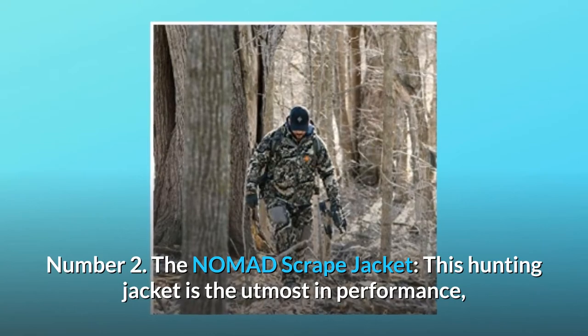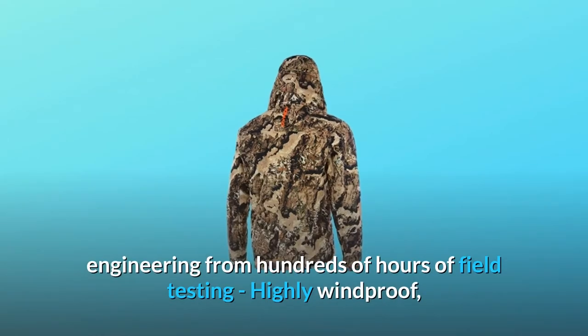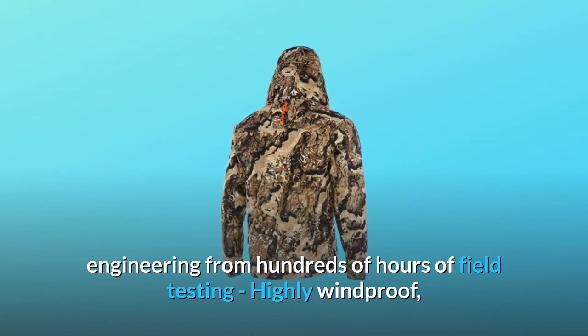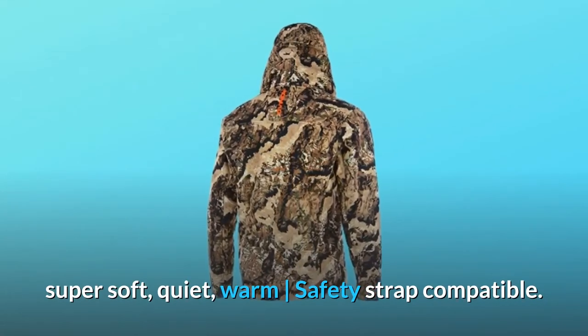The Nomad Scrape Jacket. This hunting jacket is the utmost in performance, engineered from hundreds of hours of field testing. Highly windproof, super soft, quiet, warm, and safety strap compatible.